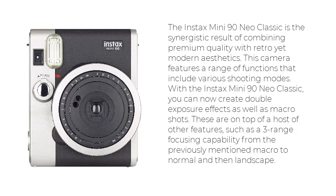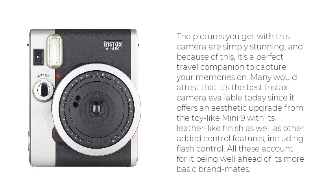These are on top of a host of other features, such as a three-range focusing capability from the previously mentioned macro to normal and then landscape. The pictures you get with this camera are simply stunning, and because of this, it's a perfect travel companion to capture your memories on. Many would attest that it's the best Instax camera available today since it offers an aesthetic upgrade from the toy-like Mini 9 with its leather-like finish as well as other added control features, including flash control. All these account for it being well ahead of its more basic brandmates.